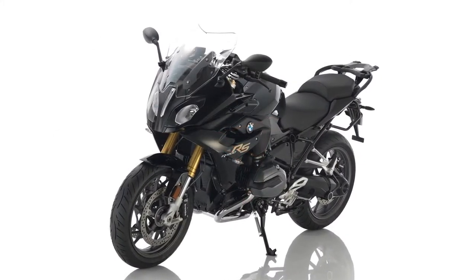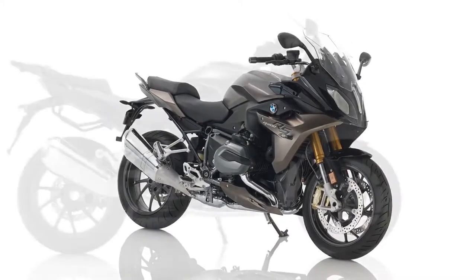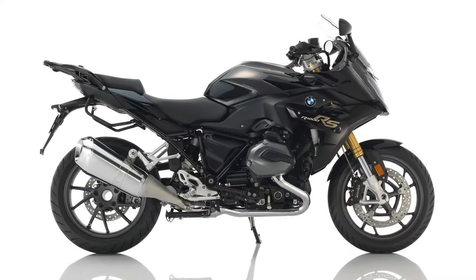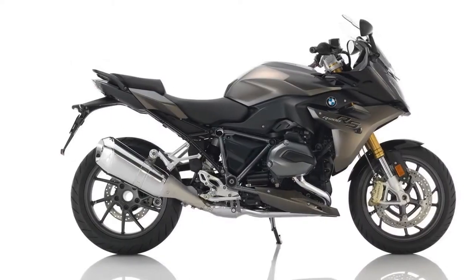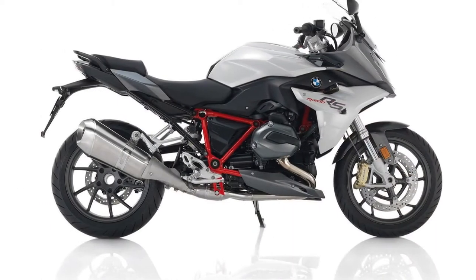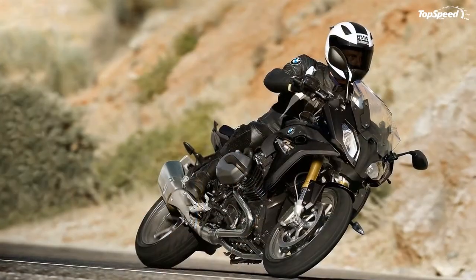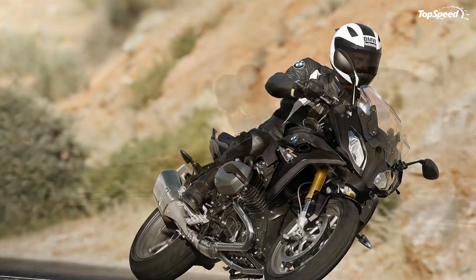Honestly, the non-adjustable front end is a bit surprising — somehow I expected Beamer to at least throw on some adjustable parameters, even on the stock model. At least the factory offers the option of upgrading to the Dynamic Electronic Suspension Adjustment that comes with two separate damping presets, reads the conditions, and electrically adjusts the suspension accordingly — sort of a set-it-and-forget-it system that totally precludes the need for tools or handwheels. Dual 320mm front brake discs work with four-pot opposed piston calipers to slow the front wheel, and a single 276mm disc and twin-pot caliper binds the rear. BMW's own integral ABS provides over-brake protection and can be turned off if you want the feel of standard brakes.